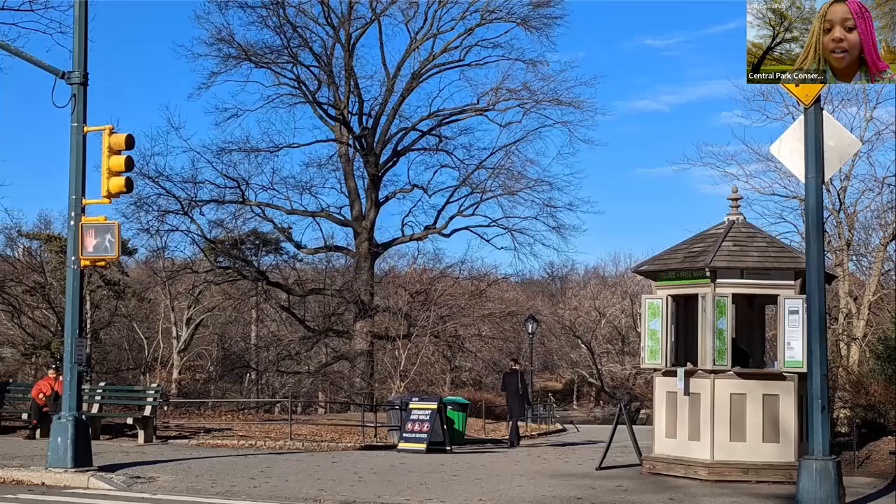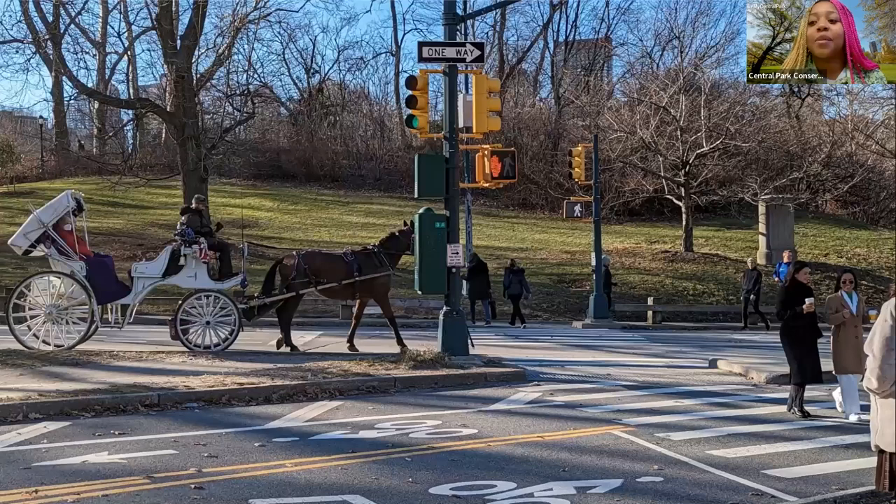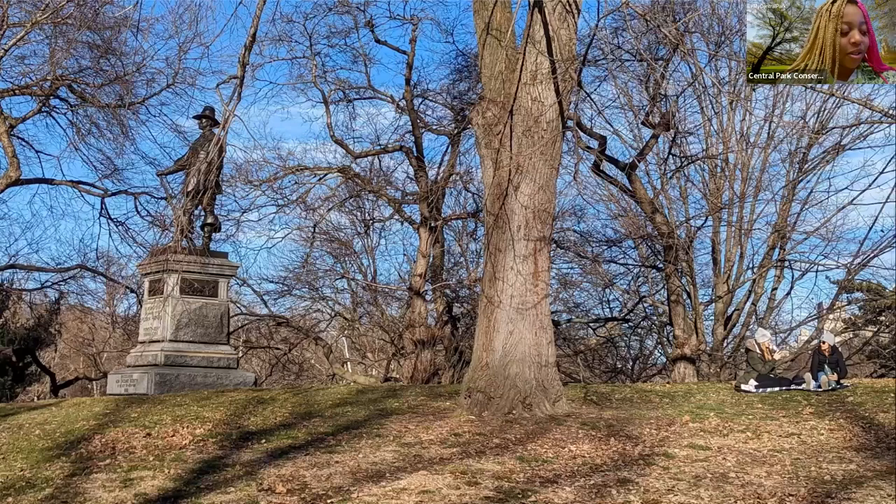Just right across East 72nd Street from the Morse statue, we have one of our volunteer booths. The next time you stop in Central Park, definitely stop by any of our volunteer booths because all of our volunteers here at the Conservancy are a wealth of knowledge. As I make my way down the path, letting the horses and carriages pass in front of me, we are slowly but surely approaching our next stop, which we can see on the horizon.